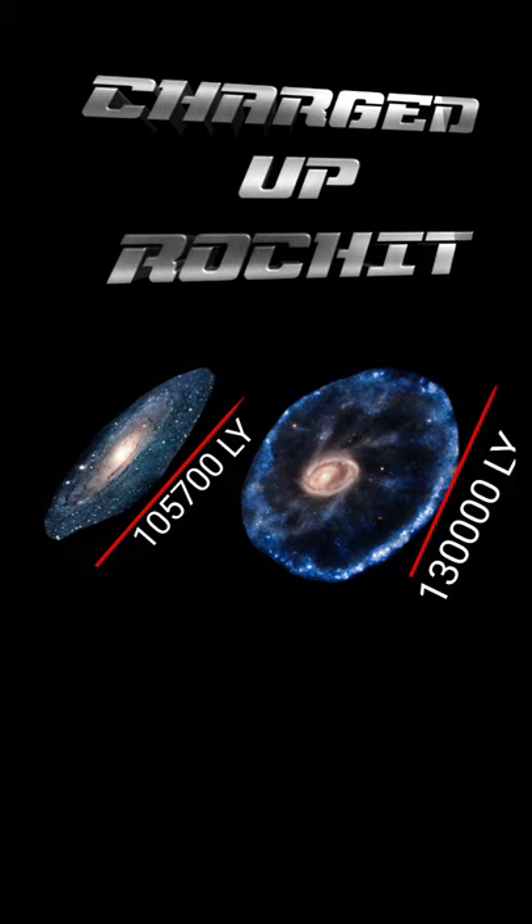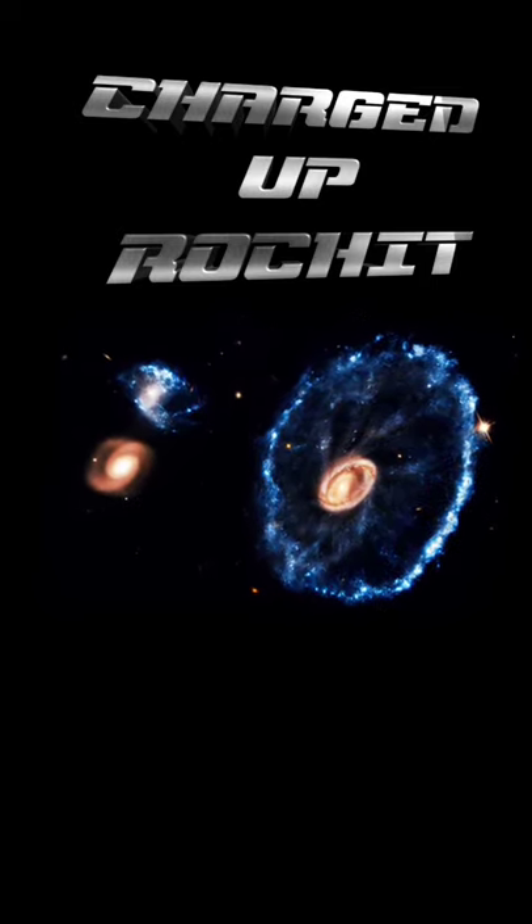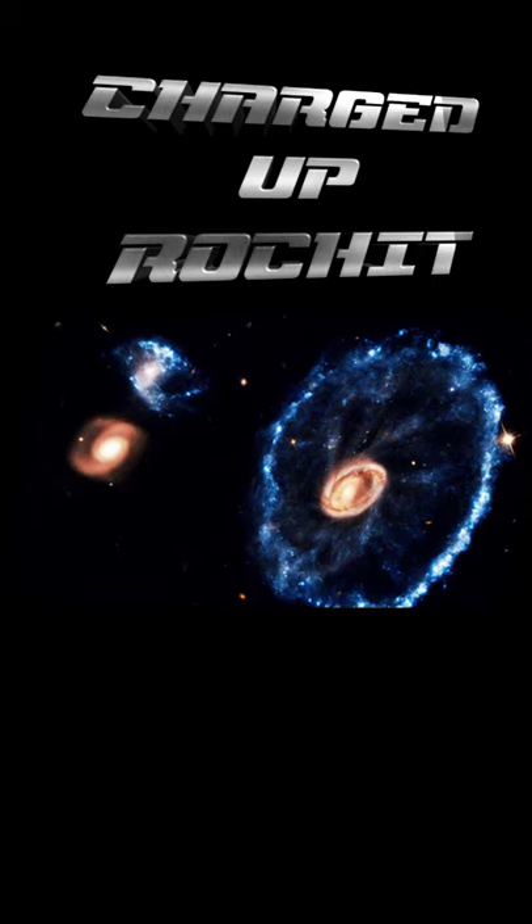The diameter of the Cartwheel Galaxy is 1 lakh 30,000 light years, and of the Milky Way is 1 lakh 5,700 light years. In this image, the bright blue color of the outer ring is due to the formation of new stars, which was triggered by the collision.